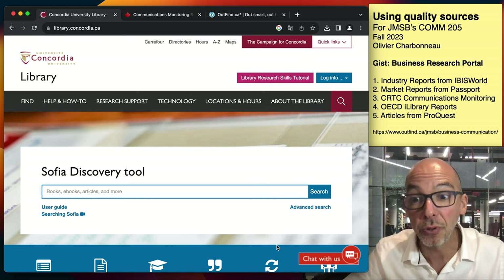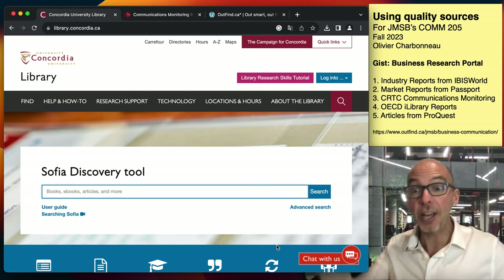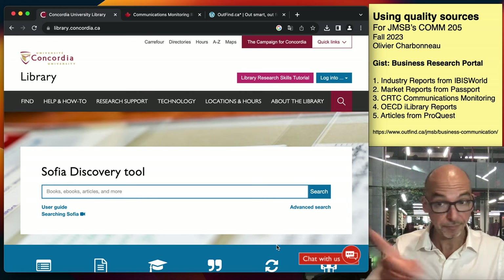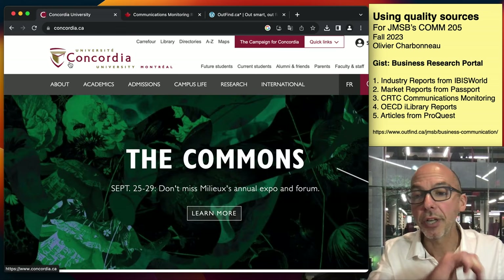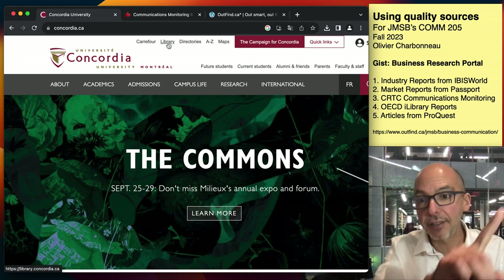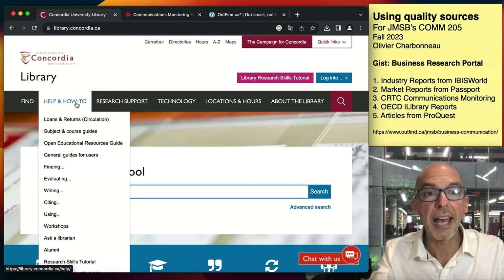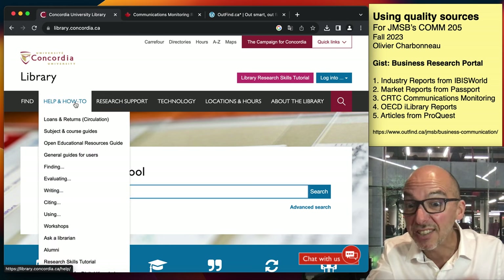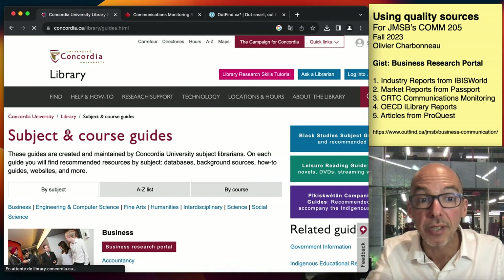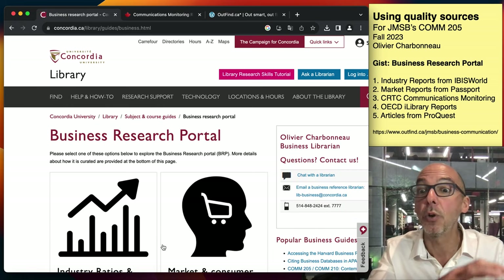Five things I would use if I were doing COM 205 Business Communication and any other project at JMSB. Let's go to the Concordia website, click on Library, notice the link to the library right here on top. Then I'm going to go to the Business Research Portal. I want you to start using the Business Research Portal as if it were your new Google, as if it were your new Wikipedia.